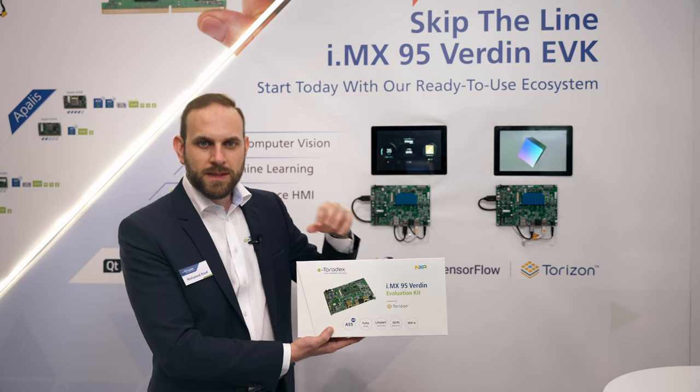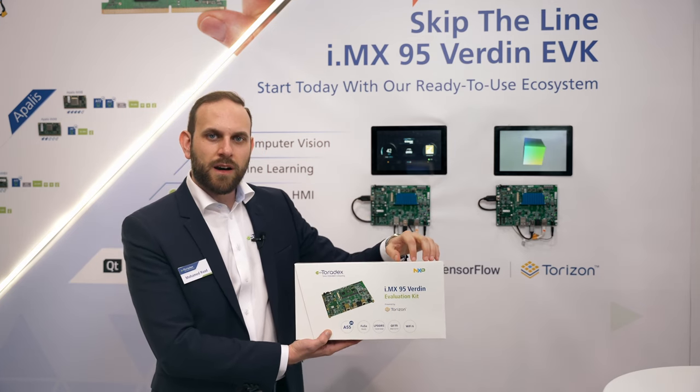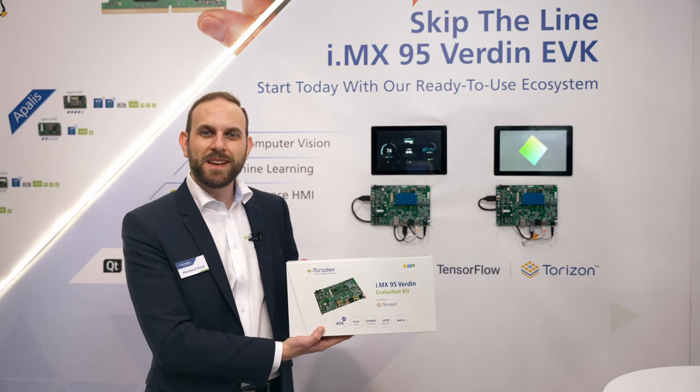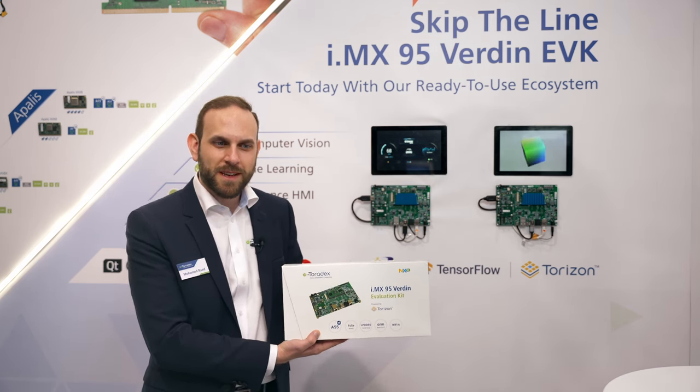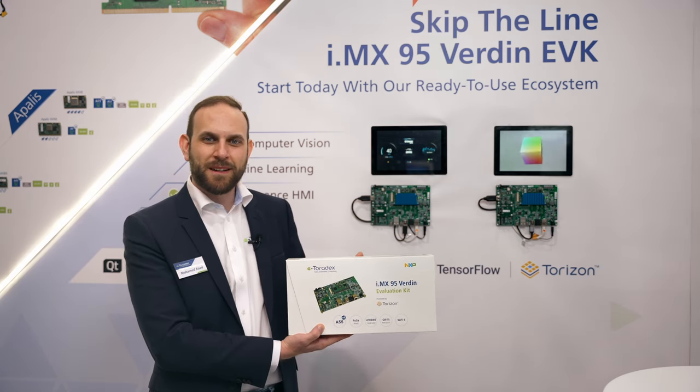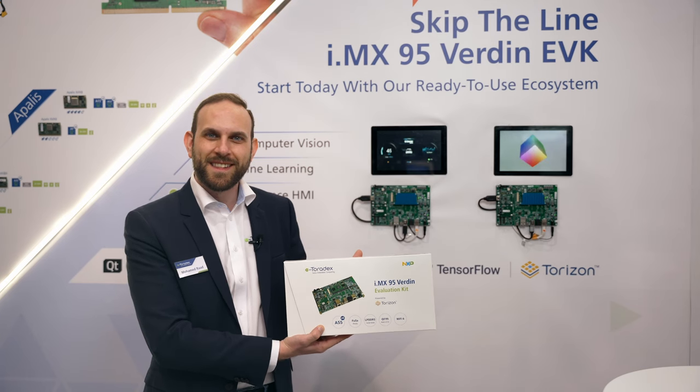We have a vast ecosystem of software and hardware platforms that you can take advantage of. We are very excited to hear about your applications and we encourage you to visit our website and apply for early access on the i.MX95 Verdin EVK. Thanks.